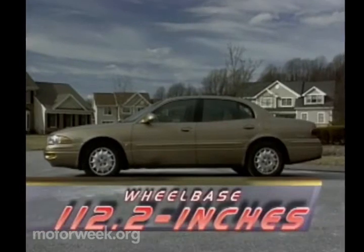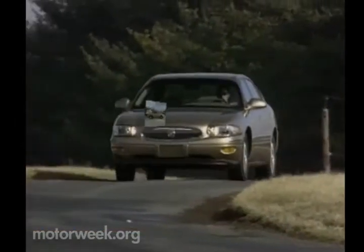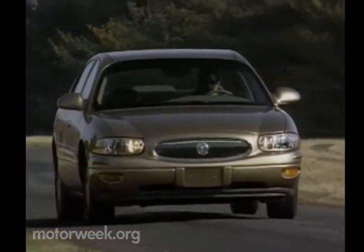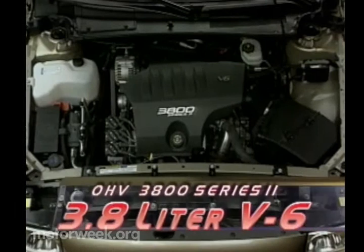Wheelbase has also been lengthened by 1.4 inches for a smooth ride total of 112.2 inches. The longer chassis is also significantly stiffer, with features like a heavy-duty unitized safety cage and integral 5-mile-per-hour bumper beams. A new hydro-form cradle supports GM's long-serving 3.8-liter V6 engine.